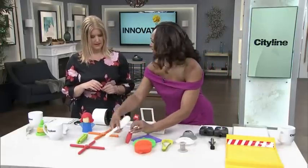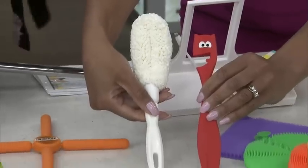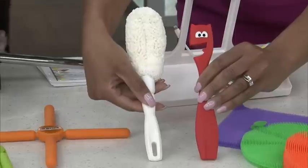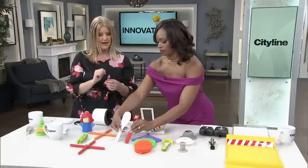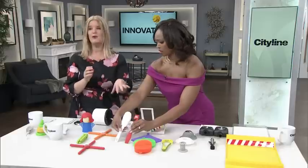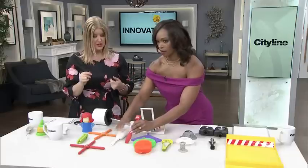This is a cleaner for your champagne glasses and wine glasses that are more delicate — you don't want to be shoving your hand inside. This will go in there and it's dishwasher safe, so you don't have to worry about cleaning it after you use it to clean. You could totally use it for baby bottles too.